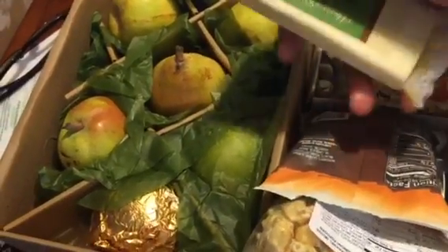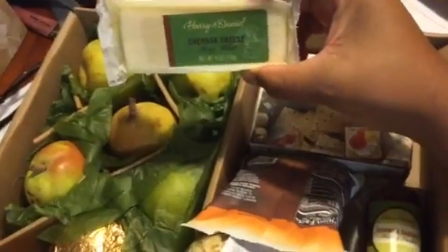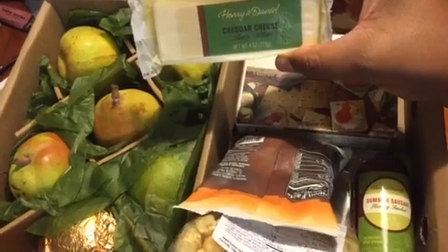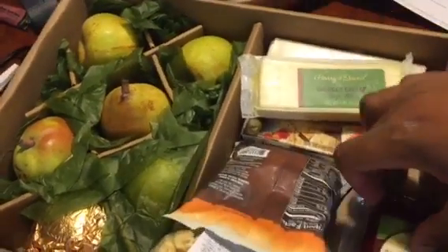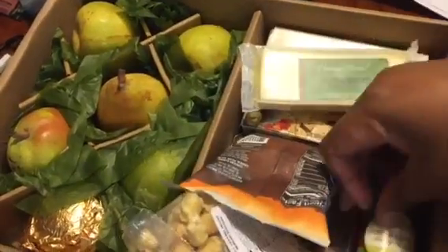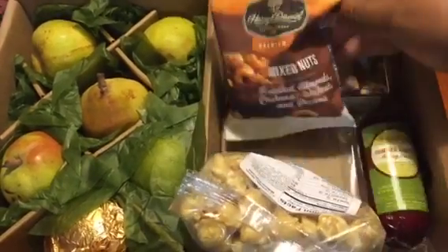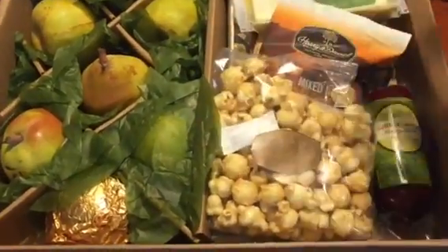And Harry and David cheddar cheese there, and Harry and David summer sausage. So that's a nice little packet — you've got the crackers, cheese, summer sausage, the nuts, the popcorn, and pears, with nice little information inside and so nicely packaged.